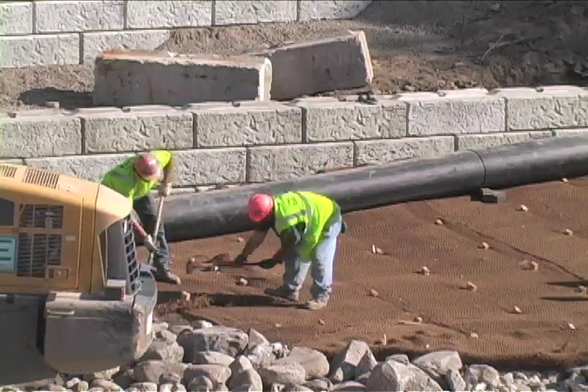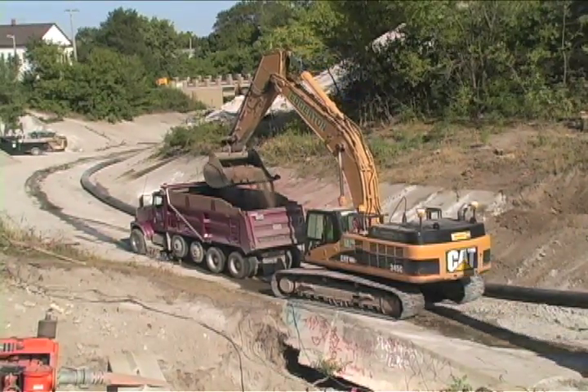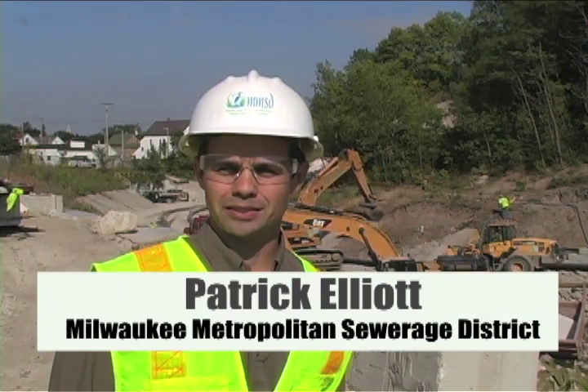This is the KK River flood management project. It's between the 6th and I-94 bridge. We're starting on the concrete removal for the KK River channel here. It's the first section of concrete that's going to be removed.